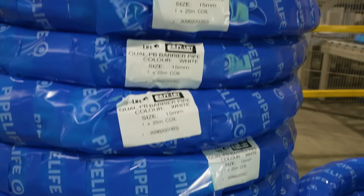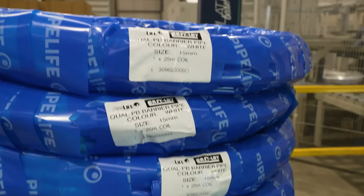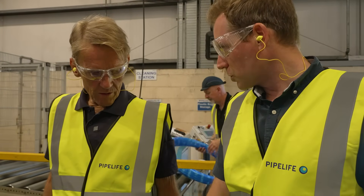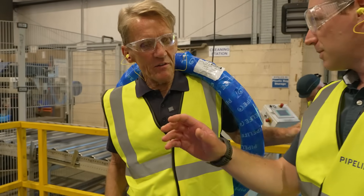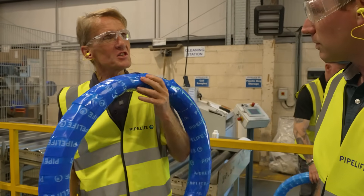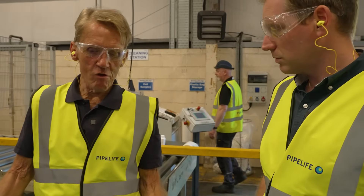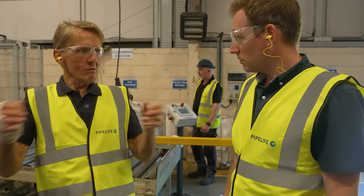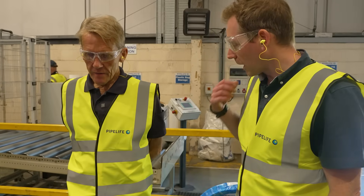This is a 15mm 25-metre Easy Lay coil — exactly what we'll be sending to Installer Show. One of the things about this pipe is its portability. In the back of your van you can stick a few rolls in there — no need to worry about the roof rack. Easy to carry, easy to store.